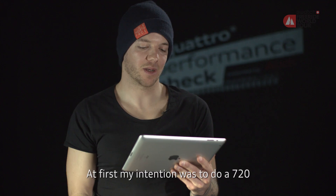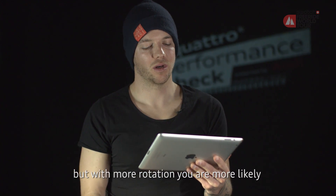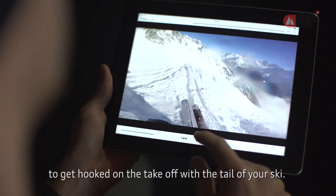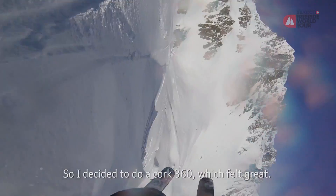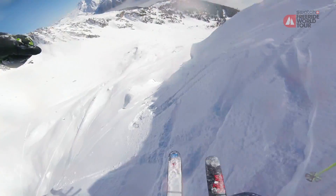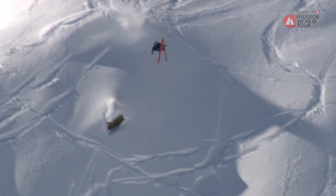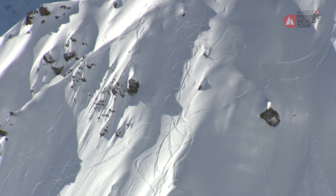Ursprünglich wollte ich eigentlich einen 720 machen, aber da hat man dann mehr Rotation und das ist dann gefährlich, dass man beim Absprung mit der Tail hängen bleibt, und darum habe ich mich für einen Cork 3 entschieden — es hat sich dann ganz gut angefühlt in der Luft. And here he comes with no hesitation, full speed for this Cork-Left-3, and then controls it to manage that speed. That's big points for us.